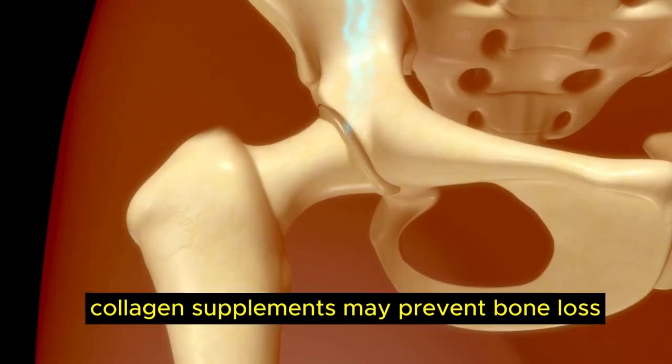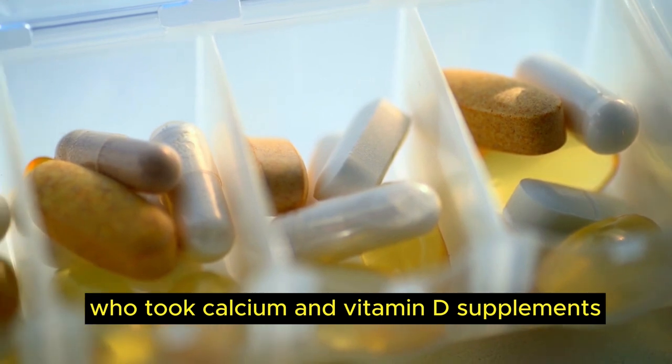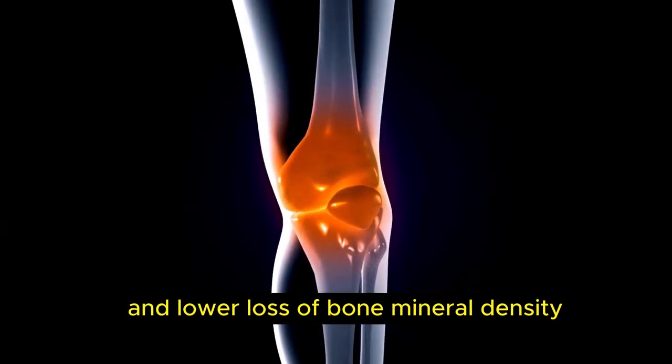Number 3, bone loss. Collagen supplements may prevent bone loss by inhibiting bone breakdown. Studies show that post-menopausal women who took calcium and vitamin D supplements with 5 grams of collagen had lower blood levels of proteins that promote bone breakdown and lower loss of bone mineral density.